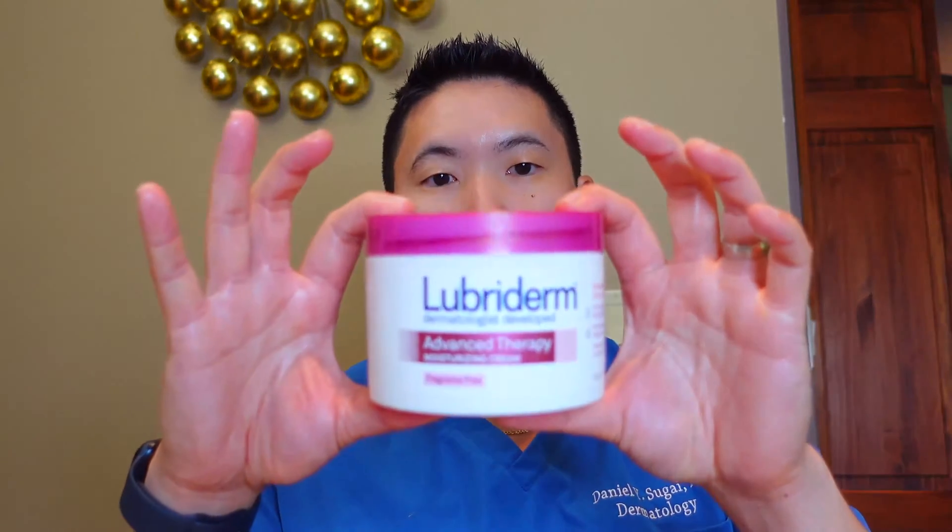Lubriderm Advanced Therapy is also nice. It has glycerin — a humectant that draws in water — as well as petrolatum, vitamin E, pro-vitamin B5 (panthenol), lipids, and shea butter, making it a very gentle emollient option. We're talking about jars here rather than pumps, because pumps usually contain lighter lotions whereas these thicker creams come in jars. Lubriderm doesn't have urea or the acids like Gold Bond or the keratolytic action of Eucerin, but it's a great gentle fragrance-free moisturizer.